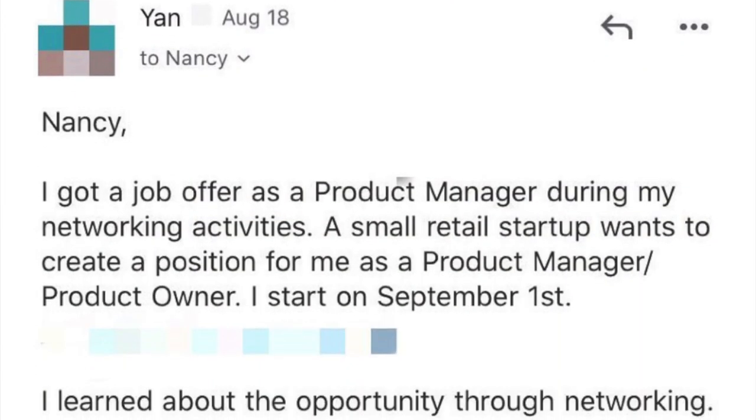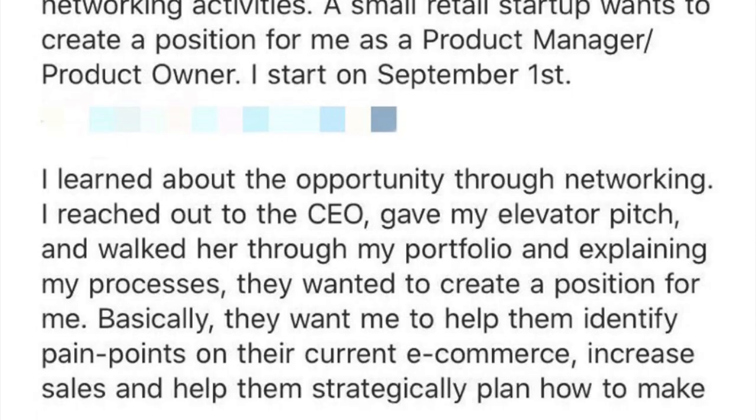Product portfolio is a critical part of landing a product manager job. Recently a student of mine got a product manager job in the e-commerce business only one week into my product management bootcamp. It's because she used her product portfolio to impress the hiring manager. Today let me show you how exactly we can help you to build your product portfolio as well.